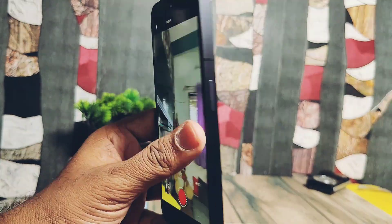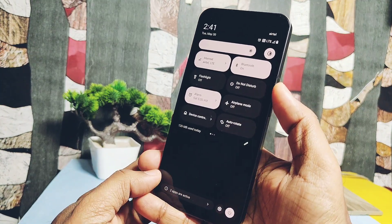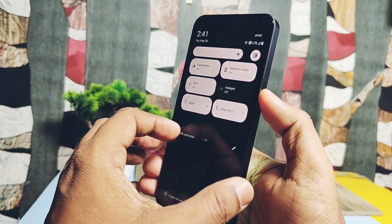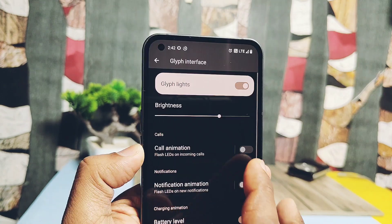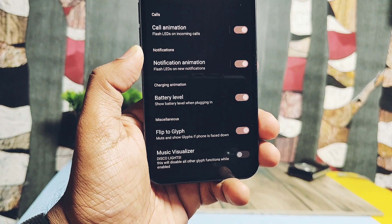Let's check out the signature feature of Nothing Phone 1 — the Glyph light. You get two tiles in the quick settings panel: one for the Glyph settings style and another for the Glyph torch. Under Glyph settings you get features like glyph brightness slider control, call animation, notification animation, battery level indicator, and Flip to Glyph toggle.